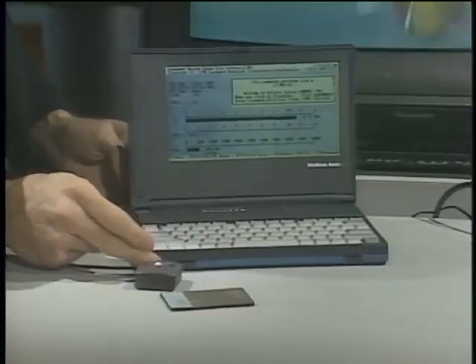Welcome to The Computer Chronicles. I'm Stuart Sheffey, and with me today is Peter Ott, editor-in-chief of Portable Computing Magazine. Peter, I've got a couple of portable computing goodies I want to show you right now.